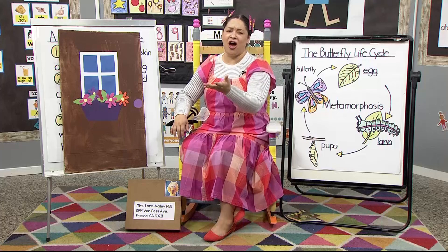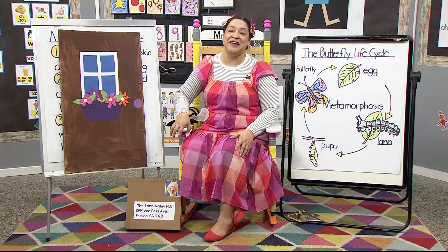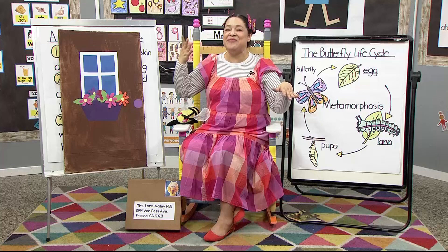Our song this week is about a little ladybug, and my favorite part at the end is when it crawls all over. So are you ready to sing? Here we go! I have a little ladybug, ladybug, ladybug. I have a little ladybug. Its wings are black and red.